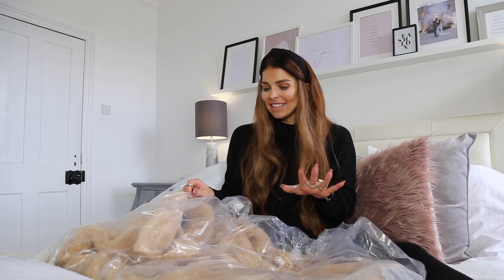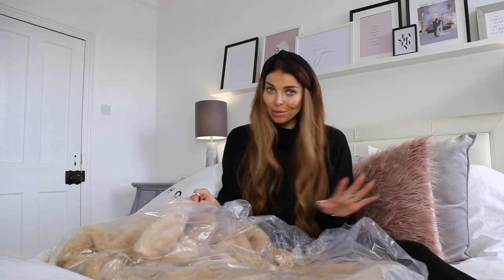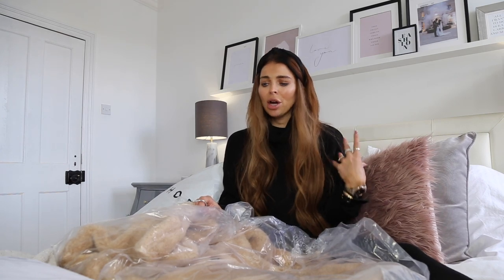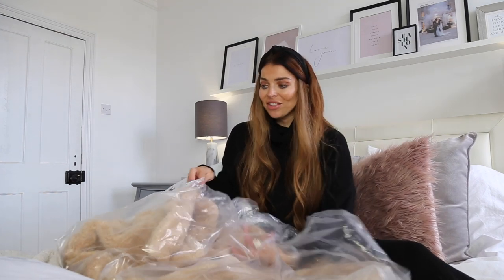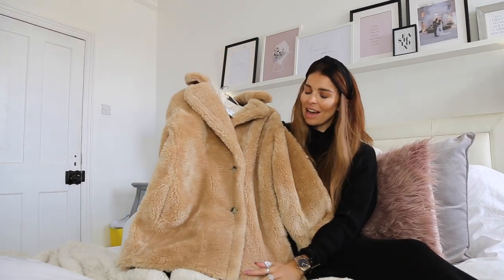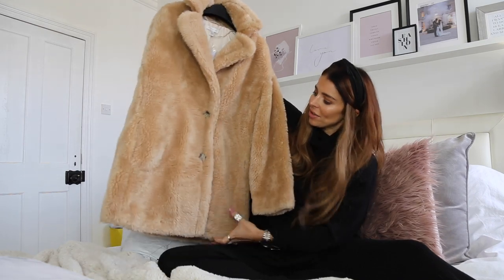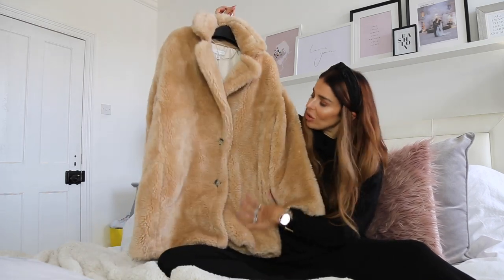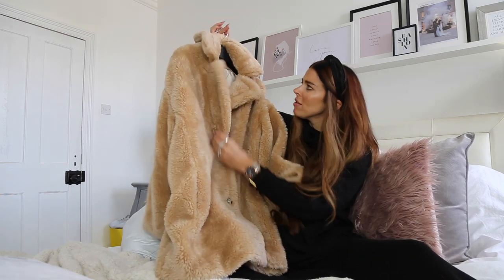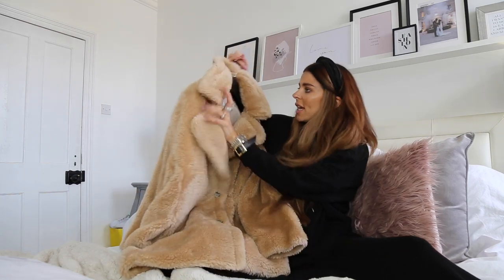The next coat I'm also really excited about — it's a teddy coat. I think I had last year's version which I absolutely loved and wore all winter; it was a cream faux fur teddy. This year they've done an amazing camel version. A camel coat is just something you can wear again and again all winter. The one I had last year was longer — this is slightly shorter and slightly thinner, which is probably good because the previous one you could only really wear when it was very cold.